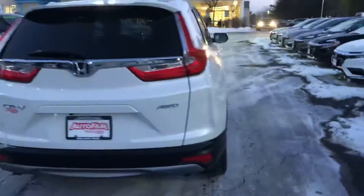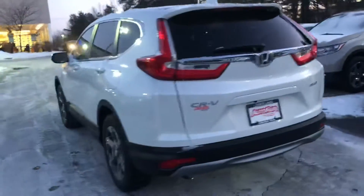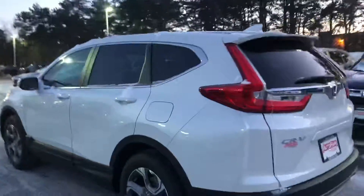It does have the blind spot indicators. If there are any further questions that you have about the vehicle, please feel free to give me a call. My phone number is 603-867-5158. Again, my phone number is 603-867-5158. Thank you so much, Richard — I hope you enjoyed this video.